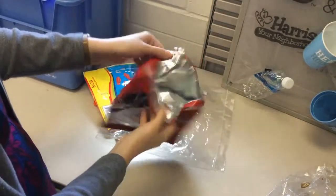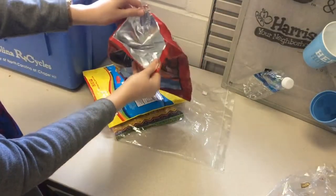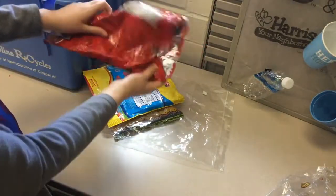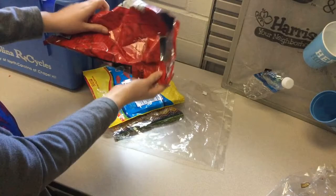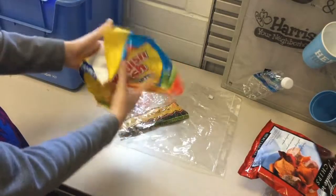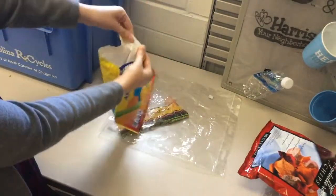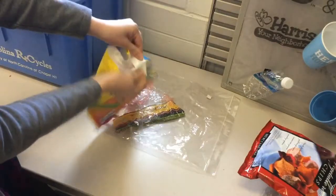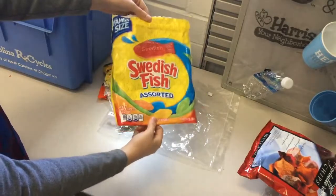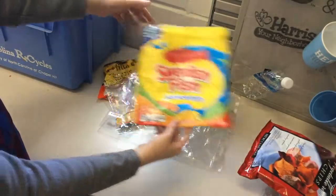Another type of plastic to keep out are chip and snack bags. They have a foil lining inside that keeps them from being recyclable — you can tell by their loud crunchiness when you squeeze them. And the last one we'll cover is one that might surprise you: plastic candy bags are usually not recyclable. When you pull at them, they don't really stretch. They're very, very shiny. And when you crunch them up, as you saw earlier, they make a really loud noise. These types are not recyclable.